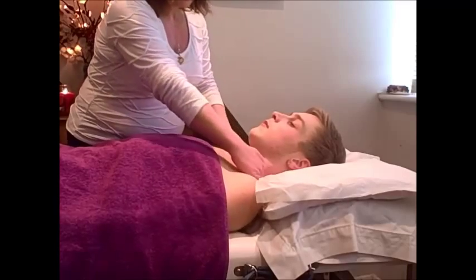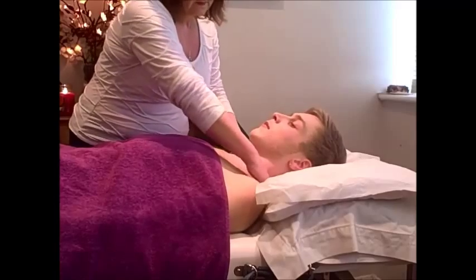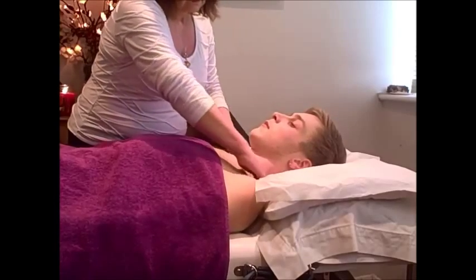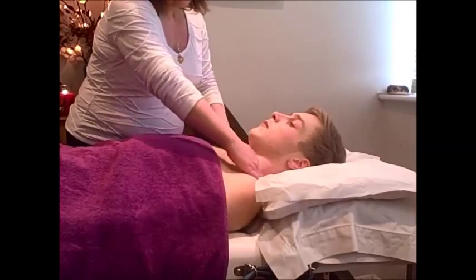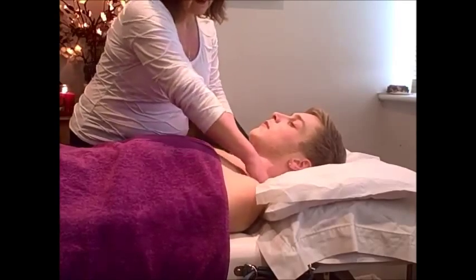Lymphatic massage uses very specific movements to clear, release, and get the lymphatic fluid moving through the system to help detoxify.